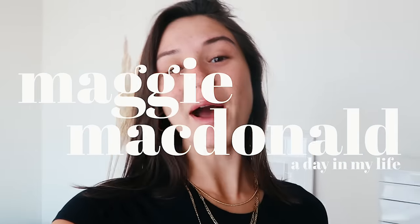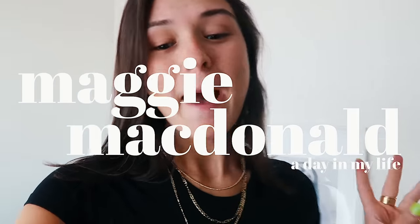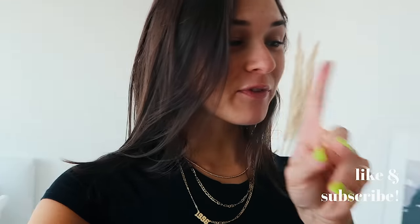Hi guys, good morning, welcome back to another vlog. If you are new here, my name is Maggie. Welcome, subscribe if you're new, follow me on Instagram — it's always linked. Today I'm doing another day in my life here in Boston. I'm so excited, I'm actually getting ready to leave right now.